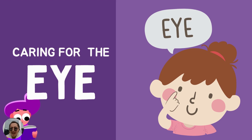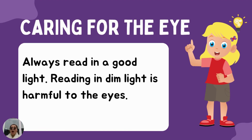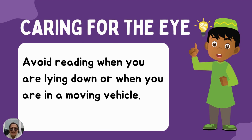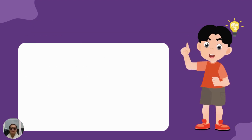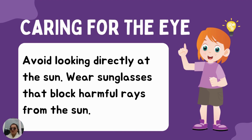Do you want to know how to take good care of your eyes? Caring for the eye. Number one, always read in a good light — reading in dim light is harmful to the eye. Number two, when reading, do not hold the book too close to your eyes. Number three, avoid reading when you are laying down or when you are in a moving vehicle. Number four, rest your eyes by closing them or by looking afar after reading. Number five, avoid looking directly at the sun — wear glasses that block harmful rays from the sun.